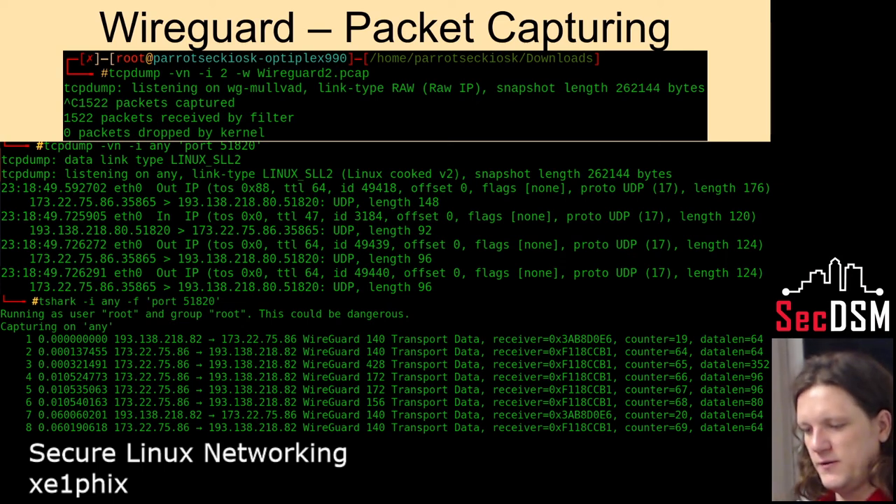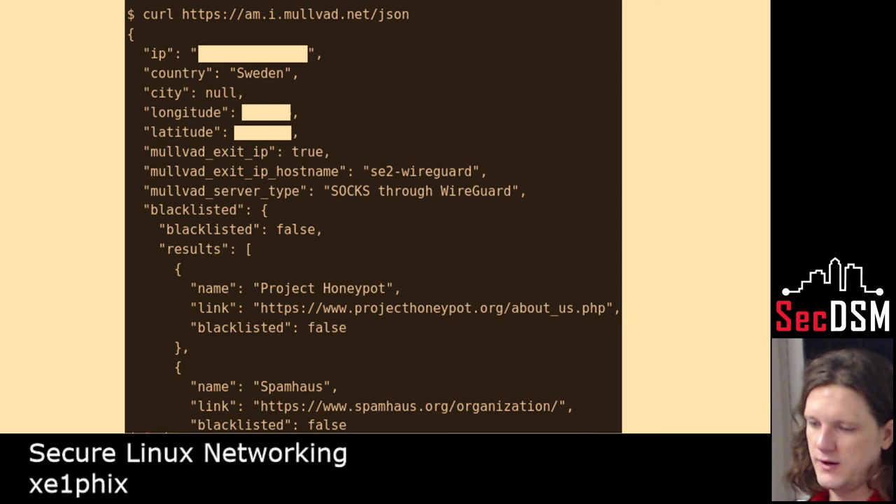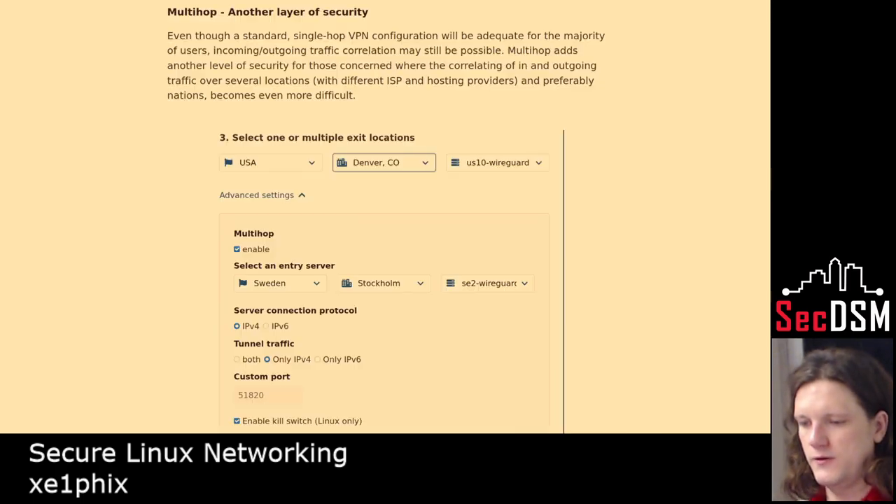Here I'm doing a TCP dump so you can see how the beginning of the transaction occurs and what the traffic looks like. And here I'm doing a leak test — everything's good.